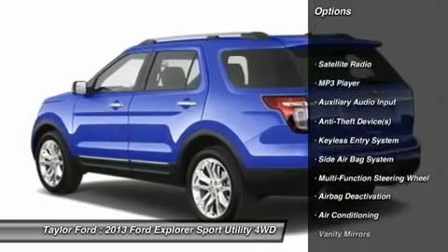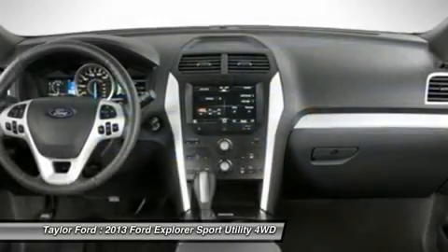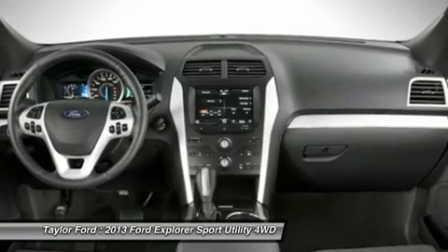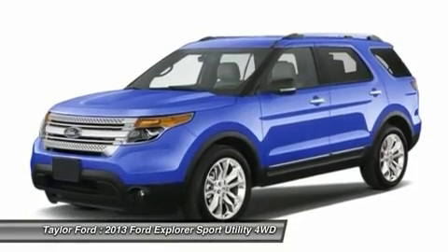Power driver's seat, power passenger seat, four-wheel drive, dual airbags, adjustable headrests, front air conditioning, power steering, auto express down window, anti-theft security system, floor mats.